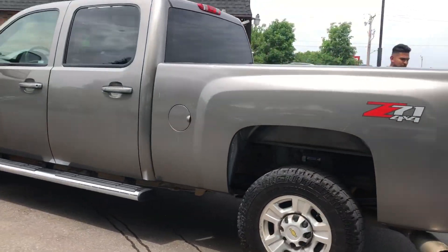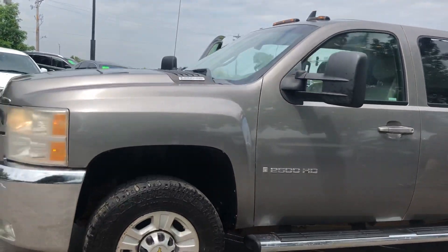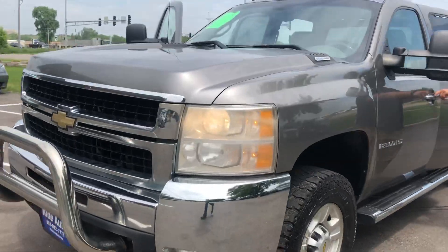Z71 off-road package, alloy wheels, telescopic tow mirrors with built-in signal. Beautiful truck, clean title vehicle.